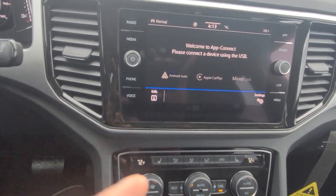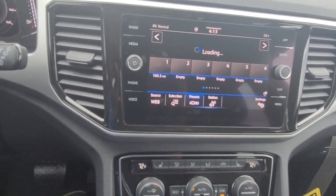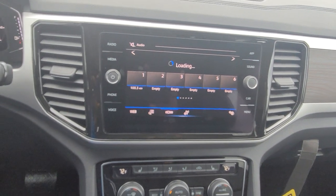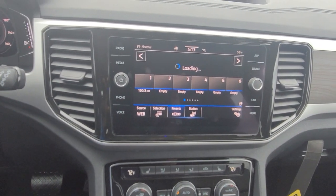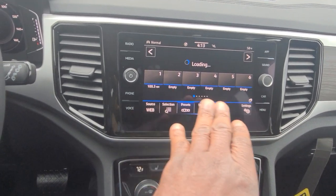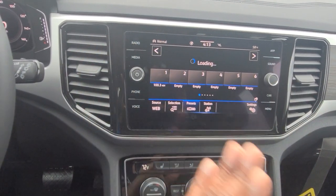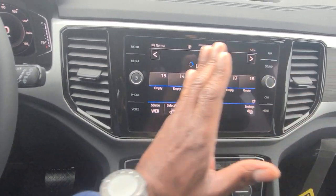This radio also has gesture control. I can point to the screen — I just put my hand in front of the screen, it triggers the hand icon and tells me it's looking for gestures. So I can swipe my hand across there. Very nice.